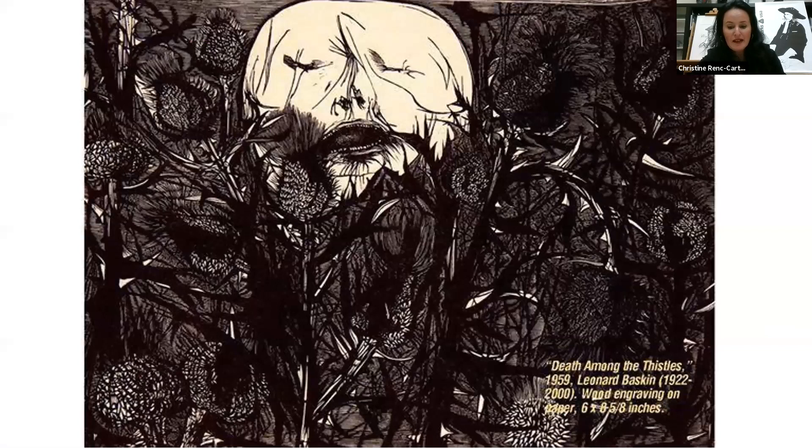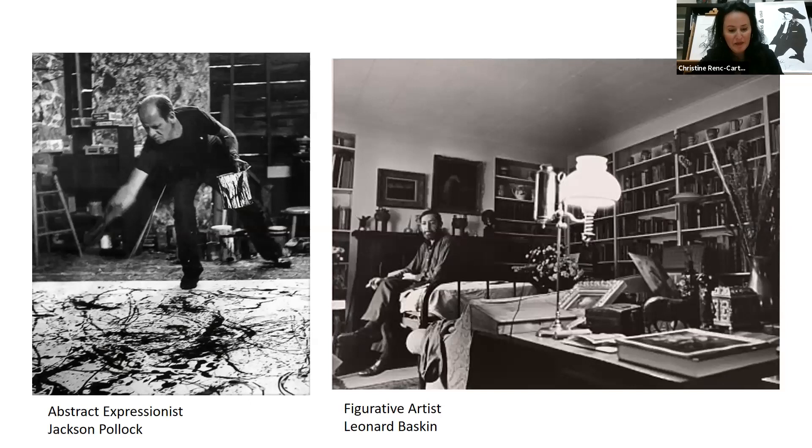A committed figurative artist with respect for tradition, Baskin's prolific body of work features a diverse cast of characters often focused on themes of mortality and the macabre, Judaism, the Holocaust, Greek mythology, predatory birds and animals with human-like qualities, and Native Americans — all connected by his social consciousness and his high regard for humanity. For decades, Baskin was at odds with the modern art movements that dominated the art scene; he abhorred abstract expressionism. Just when other artists in the 1950s and 1960s abandoned the human figure in their art, Baskin placed it front and center.